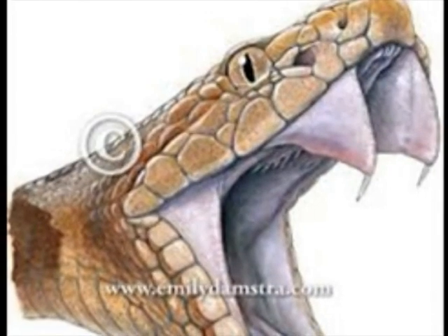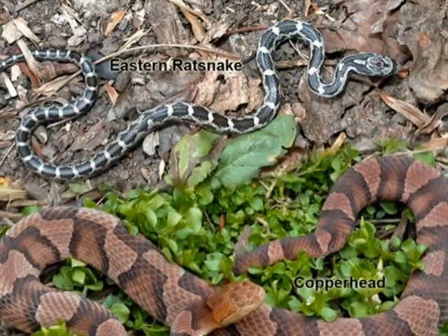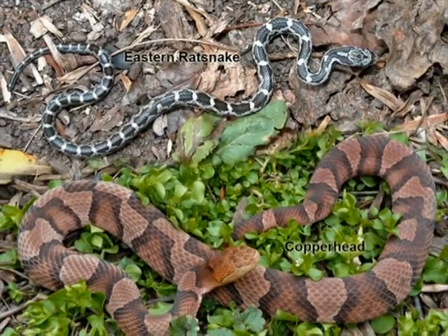Their diets are rats, mice, chipmunks, and some insects. Did you know that northern copperheads are venomous?